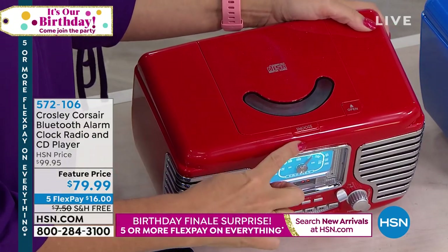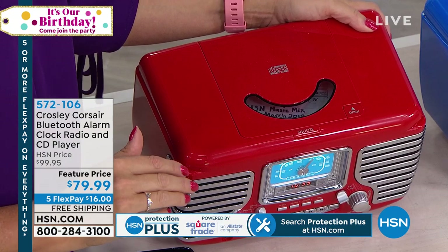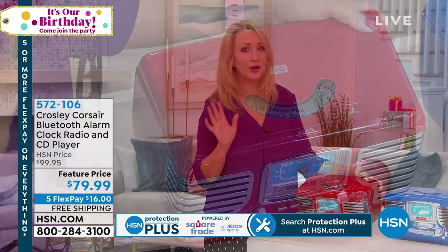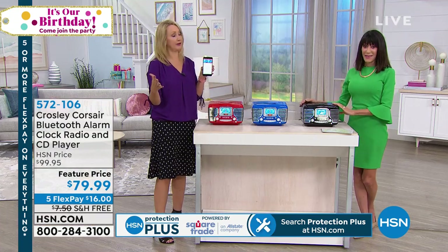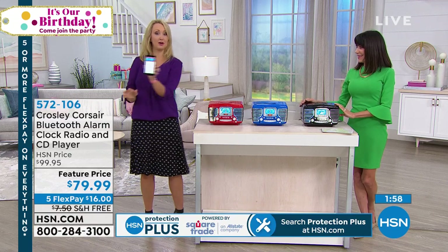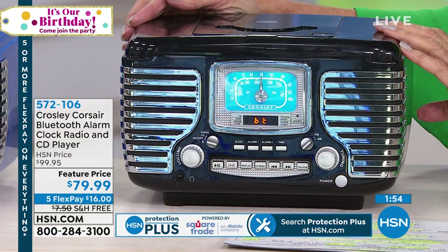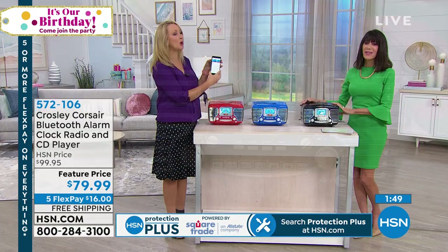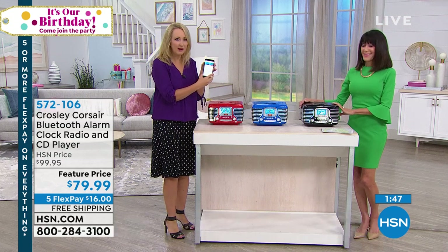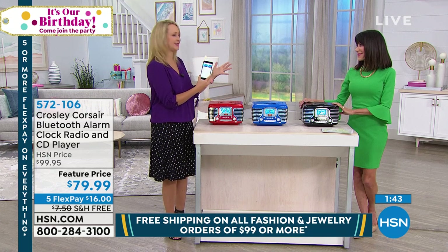You also have your snooze button — if you're using this as an alarm clock, that's going to give you a very refreshing six additional minutes of sleep. And again, listen to the sound quality. I'm streaming from here all the way over there, and this has about a 30-foot range with Bluetooth — so the phone could be even further away. You don't even have to be in front of the radio to control it.